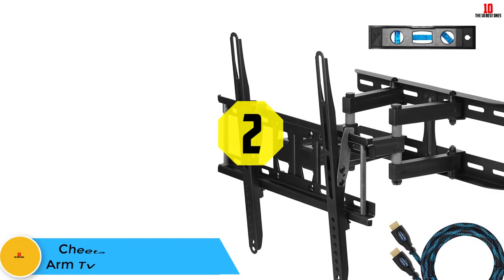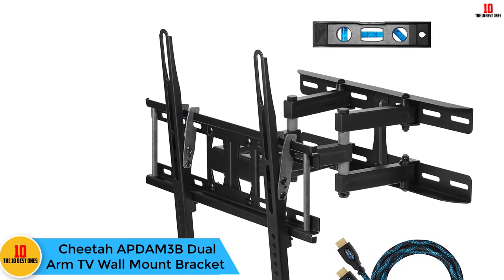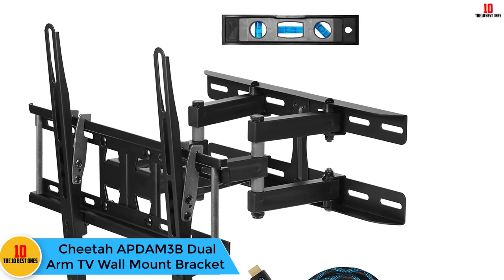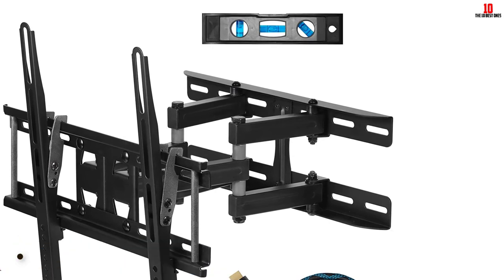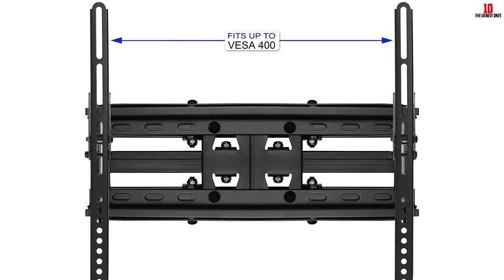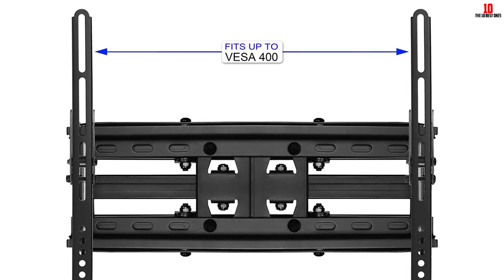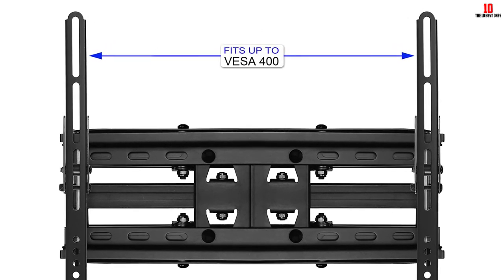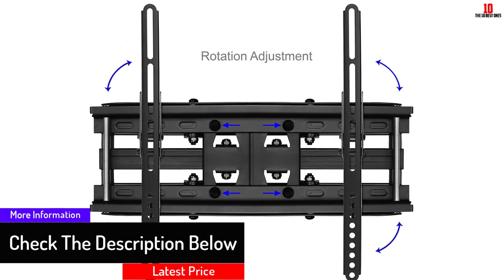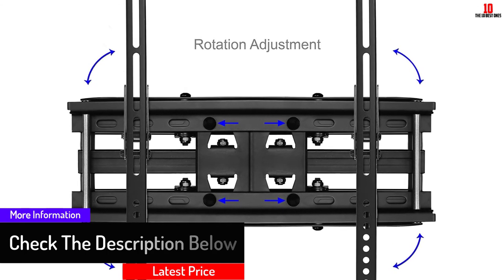At number 2, we have the Cheetah APDAM3B dual arm TV wall mount bracket. It is quite disturbing to watch TV in a strenuous position, and the Cheetah APDAM3B gives you among the best viewing degrees since it helps you tilt, articulate, extend, and swivel. It only fits TVs up to VESA 400 for TVs 65 inches and smaller — do not buy it for VESA 600 as it is not compatible.